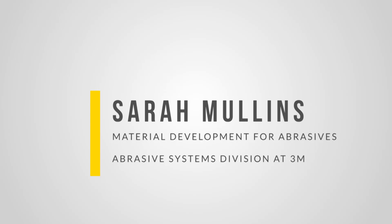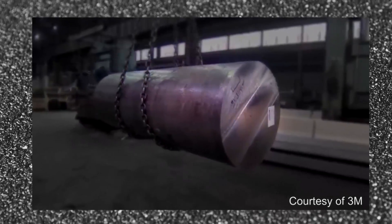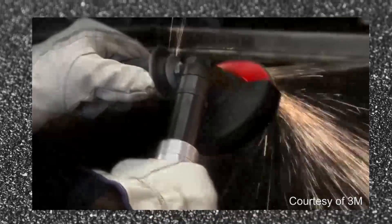I'm Sarah Mullins. I make industrial sandpaper, and basically everything around us is manufactured at some point and it all needs some kind of sandpaper.